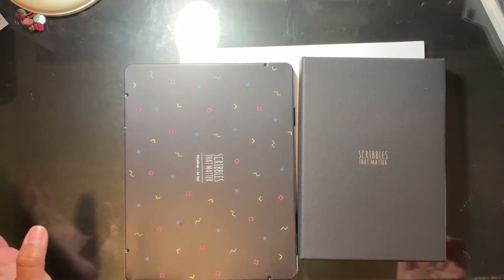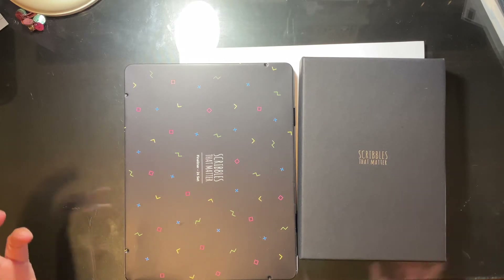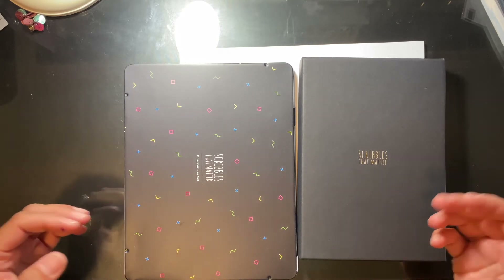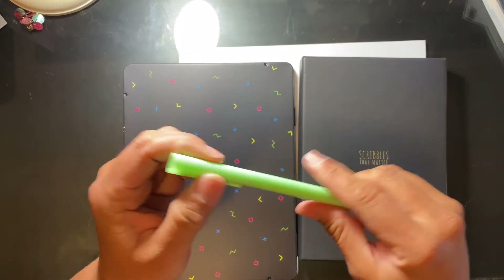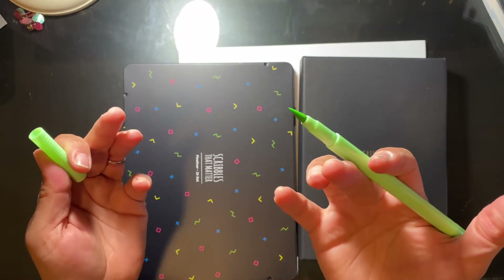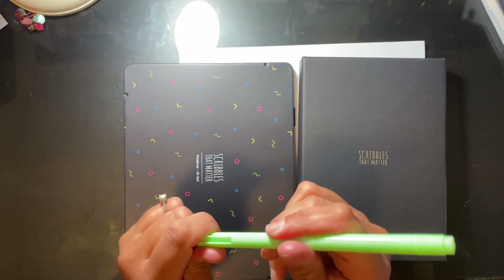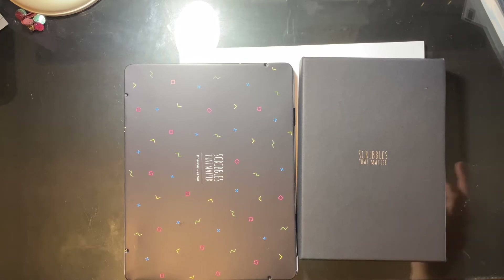I also purchased some brush markers from Scribbles That Matter — I'll link that brush pen review video for you. A long time ago I remember Cindy Guenthardt-Baldo had purchased brush pens from them, but they were different — in a round case and looked really cheap. The ones I bought look totally different and I'm pretty sure there are 24, same as the fineliners. They're really good quality — probably the same as Tombow, to be quite honest. The only reason I'd still choose Tombow is because they have a bigger color selection, but that's the only reason.